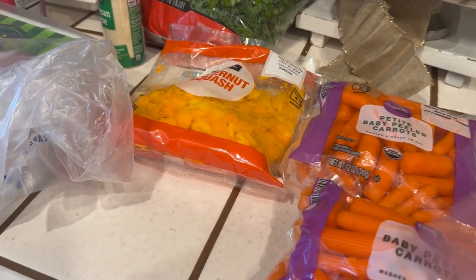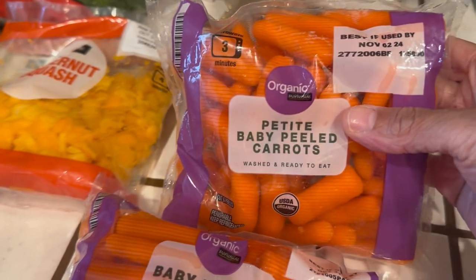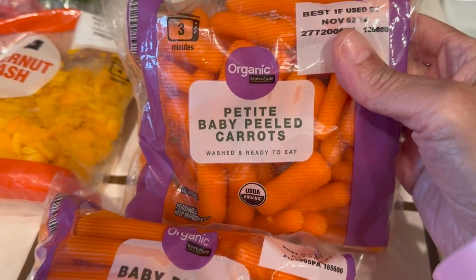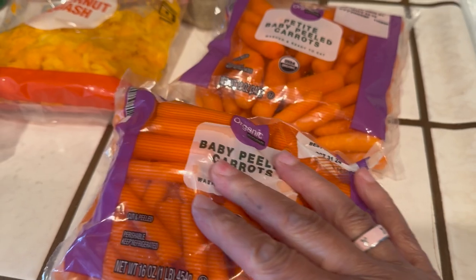I've got two bags of baby carrots — this is the petite baby peeled carrots and this is the baby peeled carrots. I don't know what the difference is between the two.